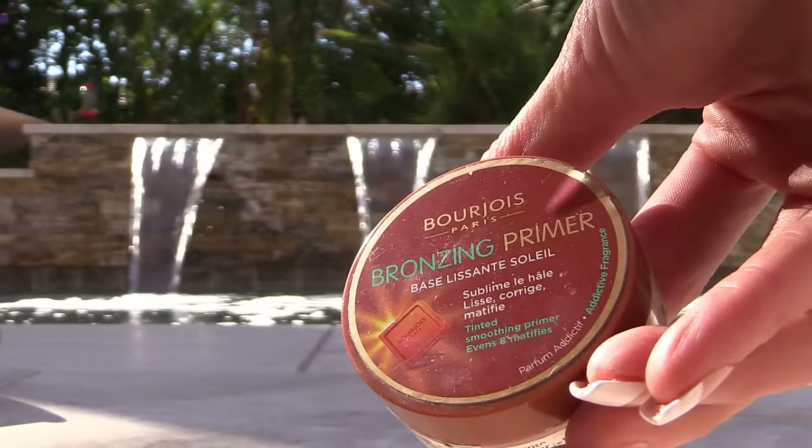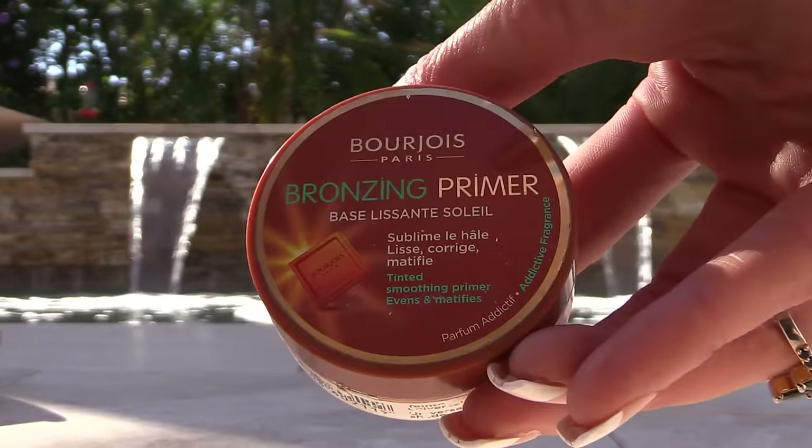This Bourjois Bronzing Primer — I really like it, and it's a good thing because my girlfriend sent me another one. It's really, really nice. It is warmer toned; I wish it was a bit cooler toned for my complexion, but boy is it nice. It's very smooth, very buttery, very even. I prefer powders except for this — it's almost like putting on a foundation. Really nice and smooth.